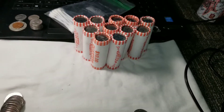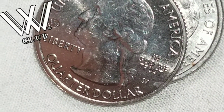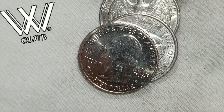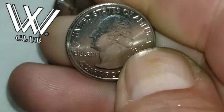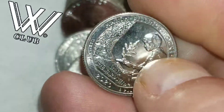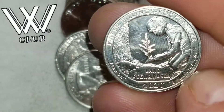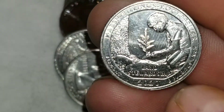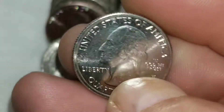We're on roll number four, one coin from the end, and we got a W and a privy mark — a 2020 West Point quarter. This one's going to be a Rockefeller 2020 West Point. Not silver, but I'll take a West Point any day.